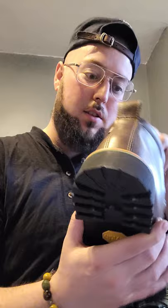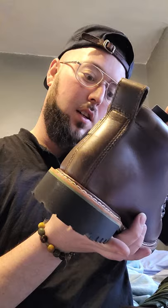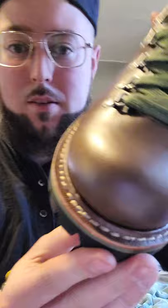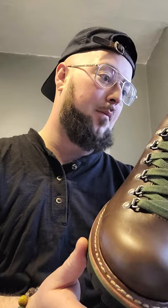Storm welt construction or perhaps a Goodyear construction — let me see if I can find that out. I'm pretty sure it's a storm welt construction because the welt looks like it's a pretty high quality construction on this boot. It looks like there's a little bit of sloppy stitching on that part, but other than that the rest of the stitching looks pretty nice. This boot is looking pretty damn sturdy, the leather looks nice.